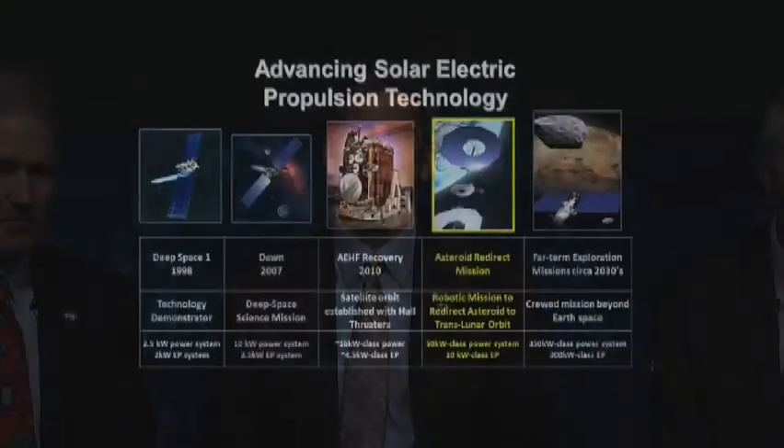Solar electric propulsion is not new. It's been around for a number of years, starting with Deep Space One — a science mission using solar electric propulsion to navigate through the solar system — and then particularly Dawn, visiting asteroids using solar electric propulsion in a really novel way. There were a number of technology developments prior to the Dawn mission that really enabled its use of solar electric propulsion.